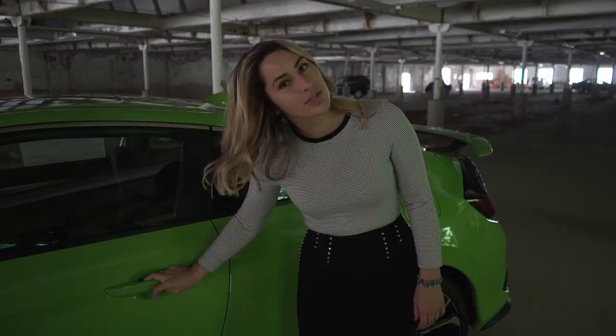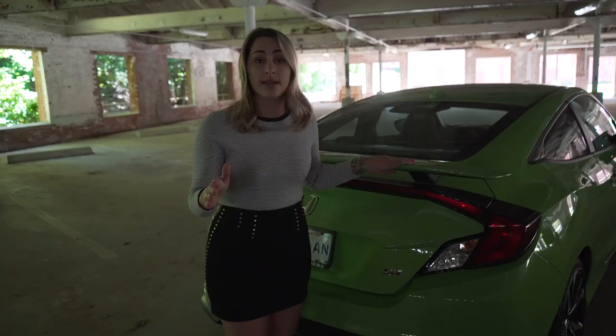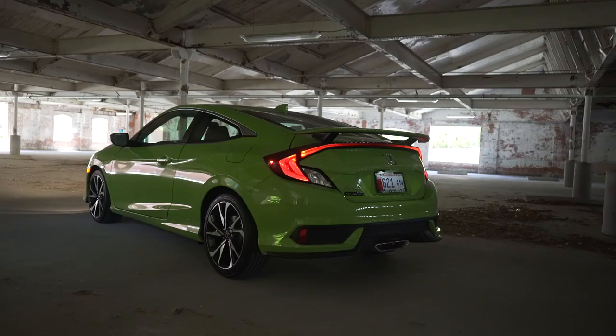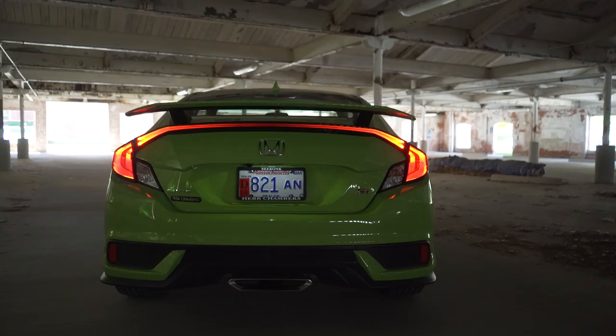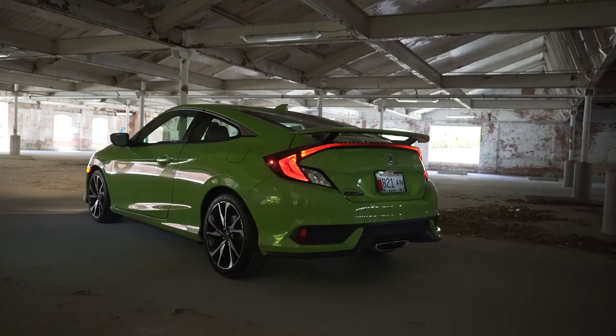The whole thrill of the Civic SI Coupe is at the back side. It has the awesome wing that we haven't seen on any of the Civics in the 10th generation yet. My favorite thing is going to be this arced LED taillight bar — it's the coolest thing at night, especially when you see it glow. The main coolest thing on the Civic SI is going to be the center gigantic chrome exhaust. It sounds cool and looks cool.